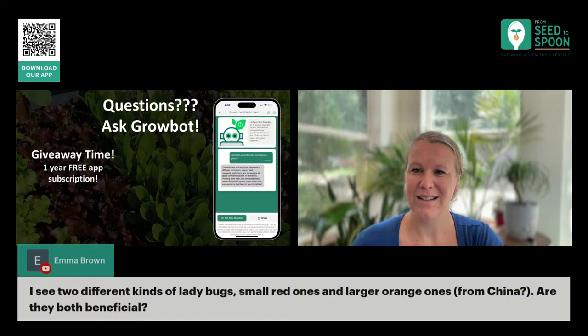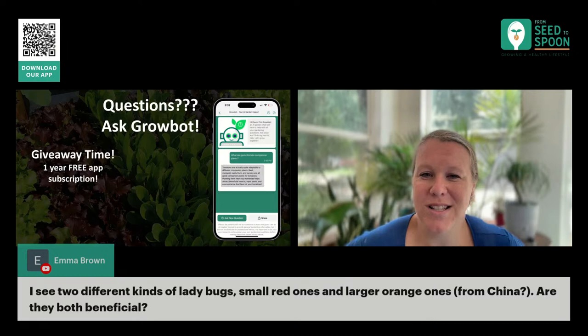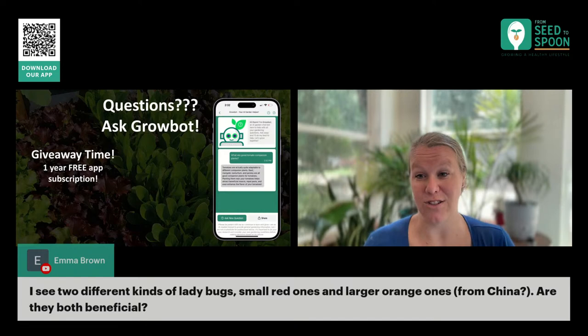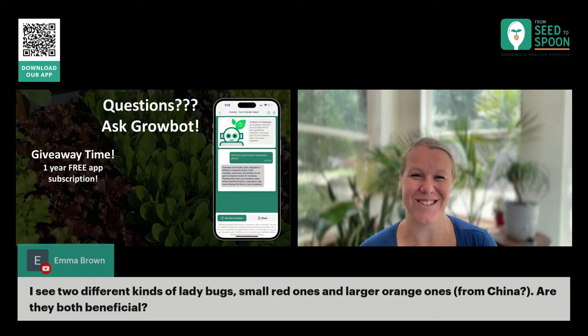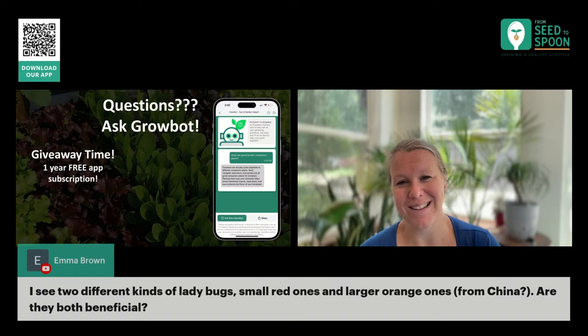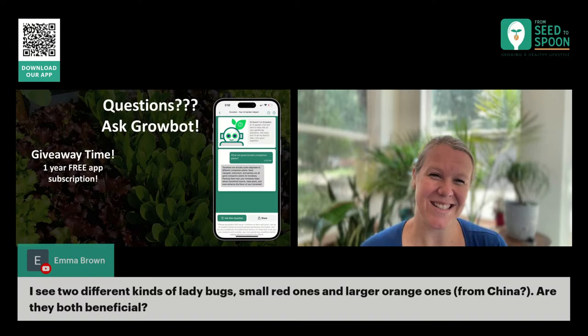Emma sees two different kinds of ladybugs — small red ones and larger orange ones. Are they both beneficial? The larger orange ones are likely Asian ladybugs — they can be beneficial, but they're more aggressive and can invade your indoor areas in winter, so they're not really something you want to encourage like the regular native ladybugs. I always try to encourage the smaller red ones and try not to encourage the Asian ones if I can.